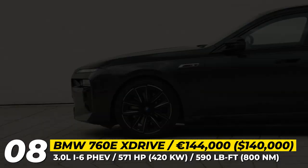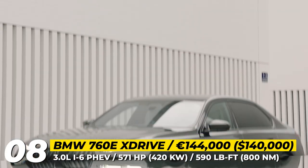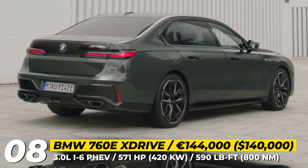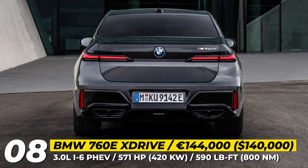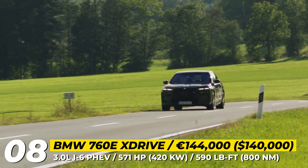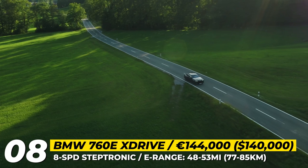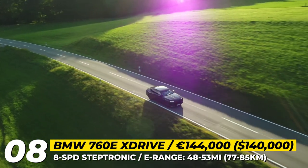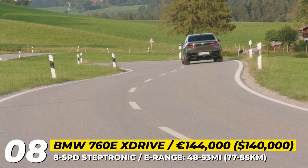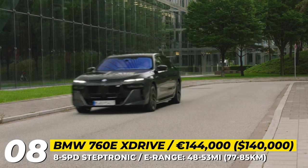BMW M760e xDrive. The latest iteration of the BMW 7 Series comes with various powertrain options, including a performance-oriented plug-in hybrid model. Set to release in spring 2023, the M760e is the first PHEV to receive the M badge. Its powertrain combines a 3-liter inline six-cylinder engine with M TwinPower Turbo technology and a 145-kilowatt electric motor. The setup produces 571 horsepower and 590 pound-feet of torque, allowing the heavy sedan to go from 0 to 60 mph in just 4.3 seconds. Additionally, the M760e has an electric range of up to 53 miles with its 18 kWh battery.